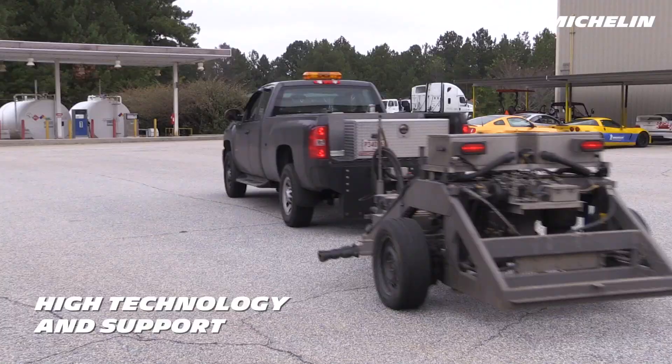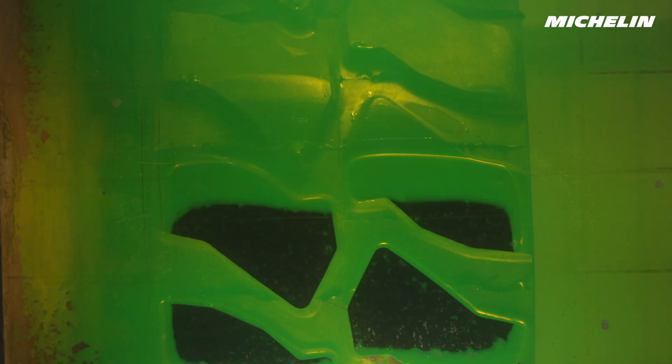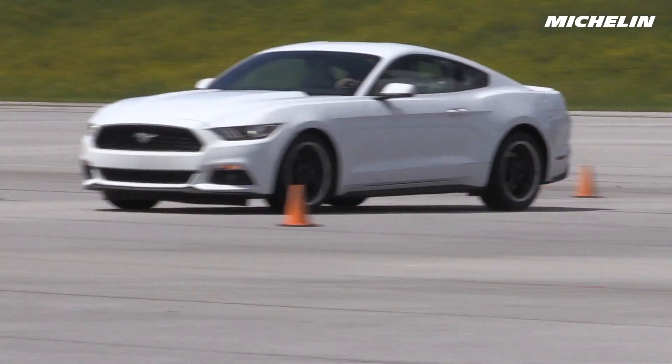Technology, capability, and service support abound at Michelin Proving Grounds. Whether it's high-definition underground photography, grip testing for surfaces, coast-down testing, or thermal imaging of a truck tire running at 55 miles per hour.